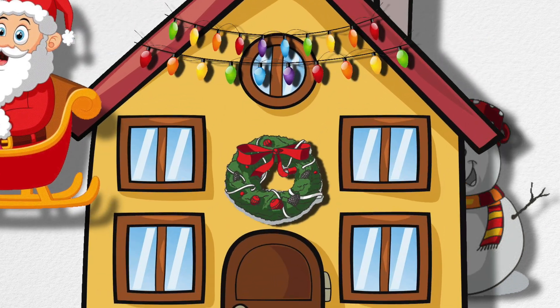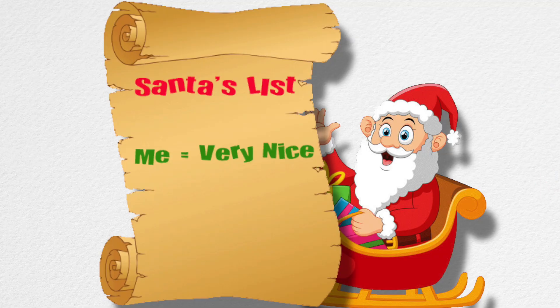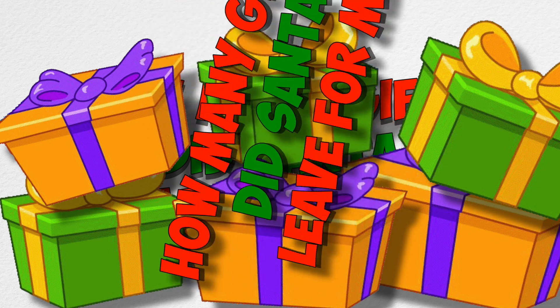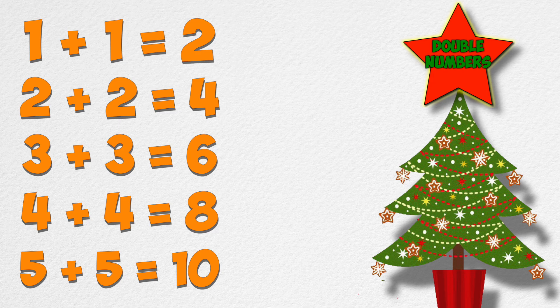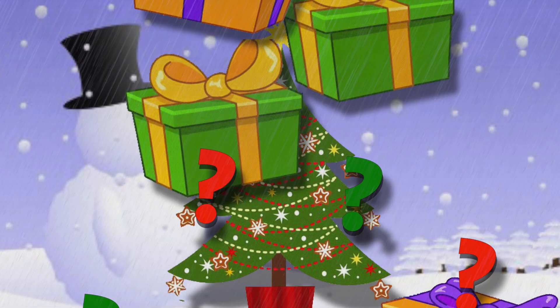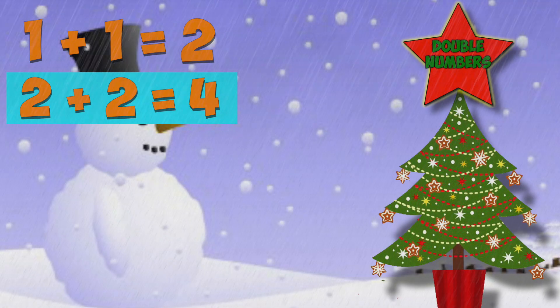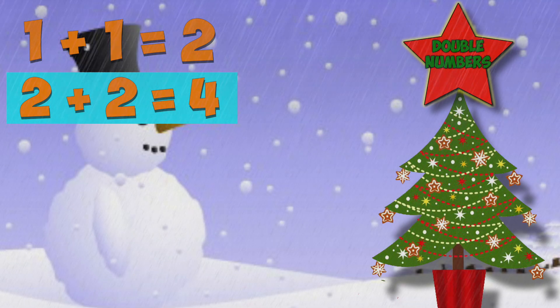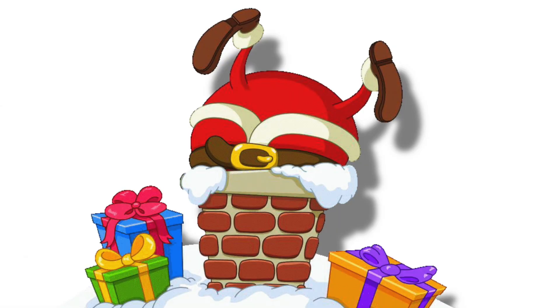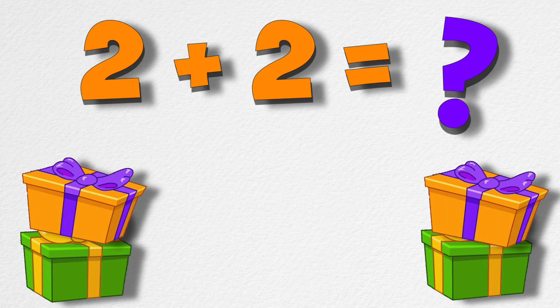Santa said he left some gifts under my Christmas tree. Ho ho ho! His list said I've been nice, so he gave me each gift twice. How many gifts did Santa leave? Maybe we should use double numbers. I'll use my double numbers — I'm lucky I got double gifts under my tree. If Santa came down my chimney and gave me two gifts, and then he came down my chimney again and gave me two more gifts, how many gifts did I have? Four gifts!